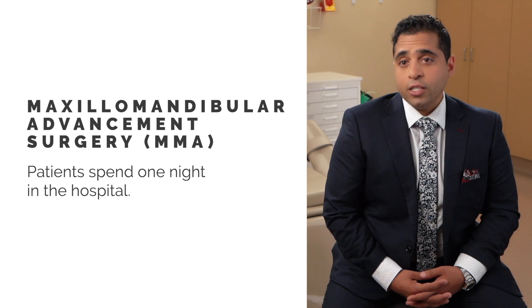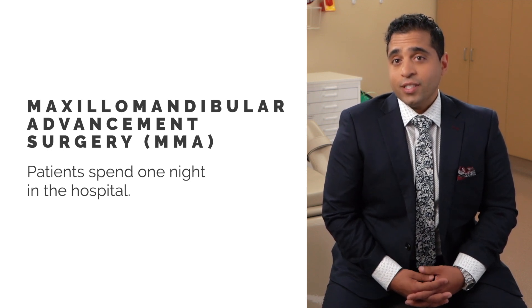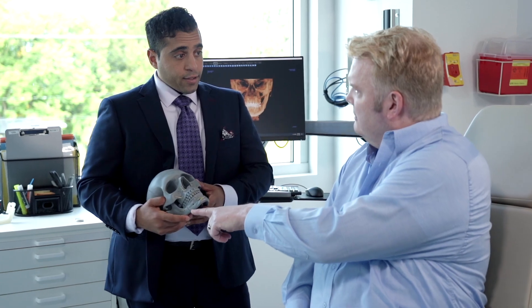Most patients typically spend one night in the hospital and oftentimes tell us that's the best night of sleep that they've had for a long time. Not only does this give you a better night's sleep, but it can also give you that confidence that some people lack when they're looking in the mirror with the concern of having an abnormally shaped, or what they perceive as, a small jaw.